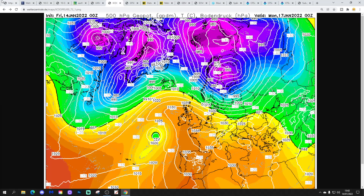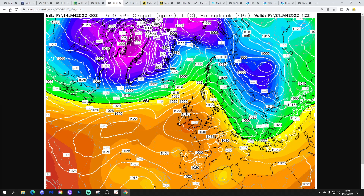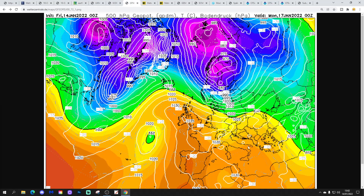This is the Icon model — again, high pressure dominating the weather now and for the foreseeable future as well. That's how it looks right to Friday this time next week, with no real changes. High pressure is in control of the weather then.